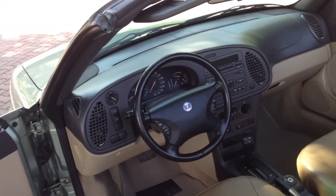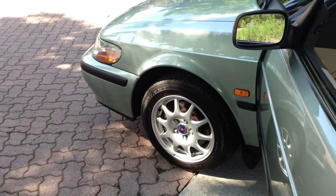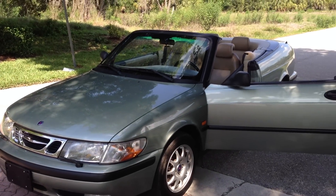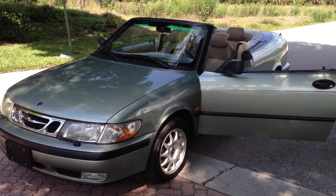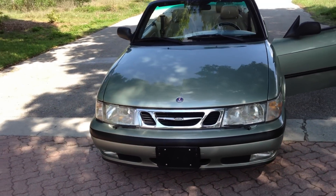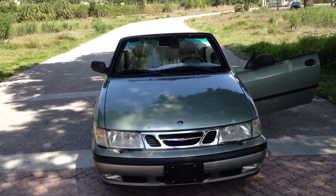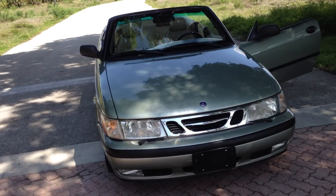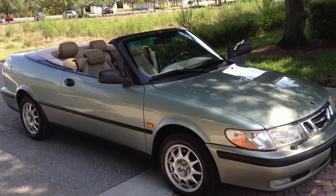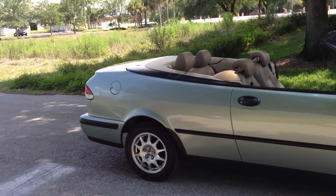Just everything about it — the color variations, the color scheme, the aesthetics. There's nothing not to love on this car. Just a great car, great gas mileage, great style points. And what better to drive in southwest Florida than a convertible, especially in the evening. This is the cruiser right here.